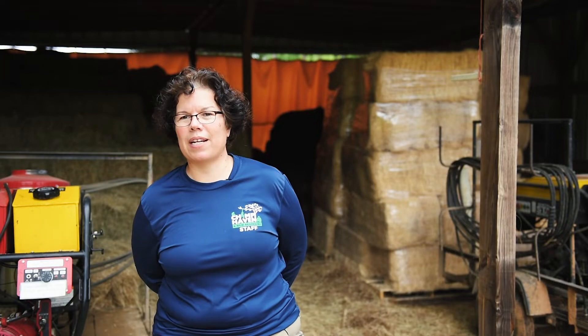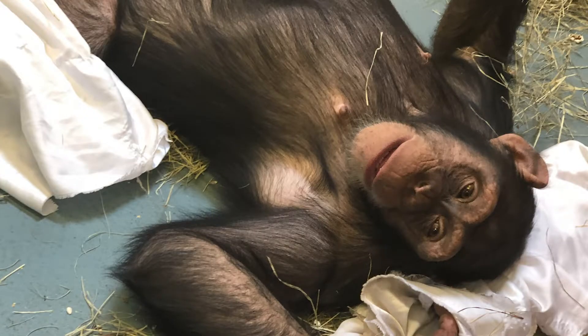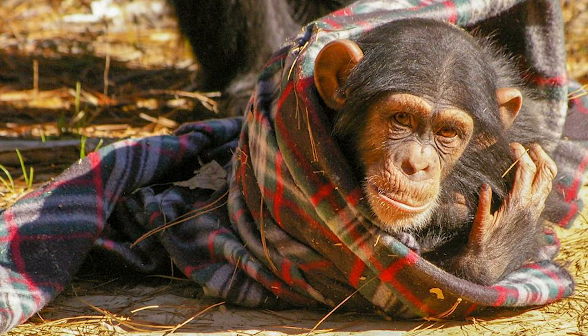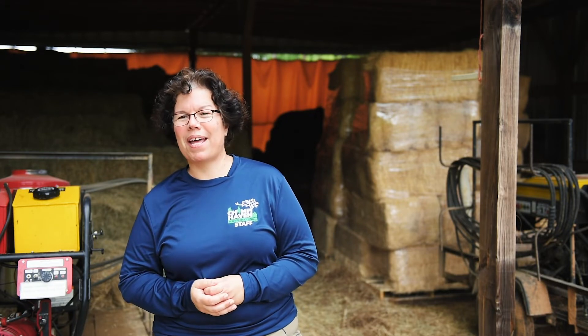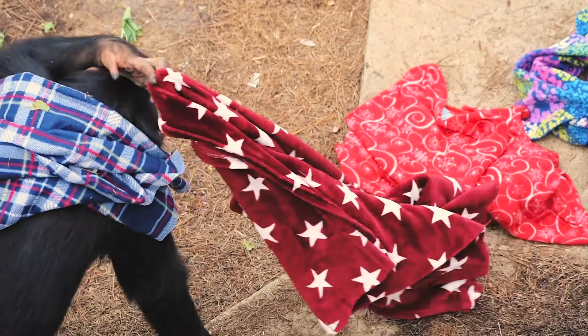We like to use blankets with the chimpanzees because they can be used for a lot of multi-purposes. They can make a nest out of them, they can wear them over their head. Sometimes they do what we call making a chimp burrito, where they wrap themselves up in the blanket and you call their name and they just peek out a little eyeball and go right back in. Blankets are really a favorite because they're portable, comfortable, and help keep them nice and warm.